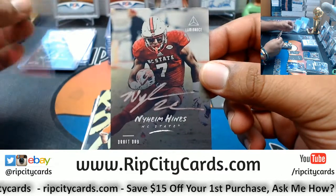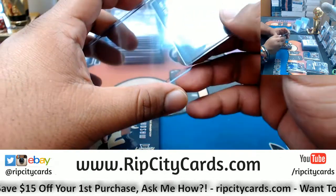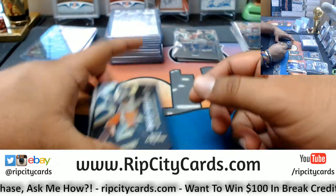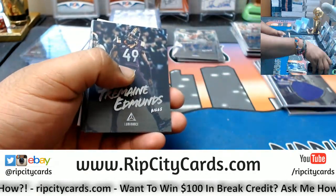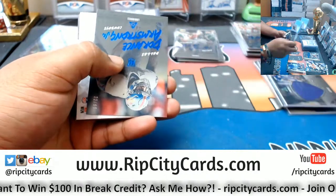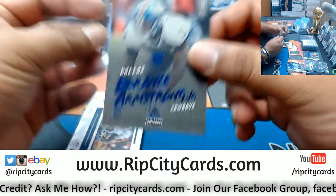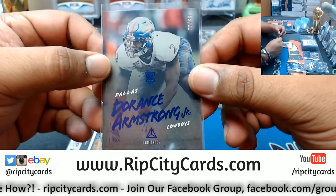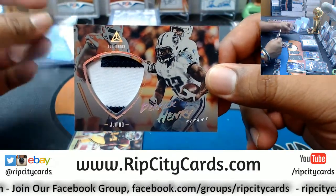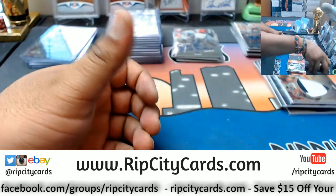Naheem Hines with the silver Draft Day on-card auto. A Batistuta-Messi-Maradona triple auto would have to be like $100K — that would be insane. DC, I'm not sure if you've been reading our emails but the giveaways we do on our website have changed recently. I'm going to give you the low-down here after I'm done with this break. Doris Armstrong Cowboys to 99. Derrick Henry two-color patch for the Titans.